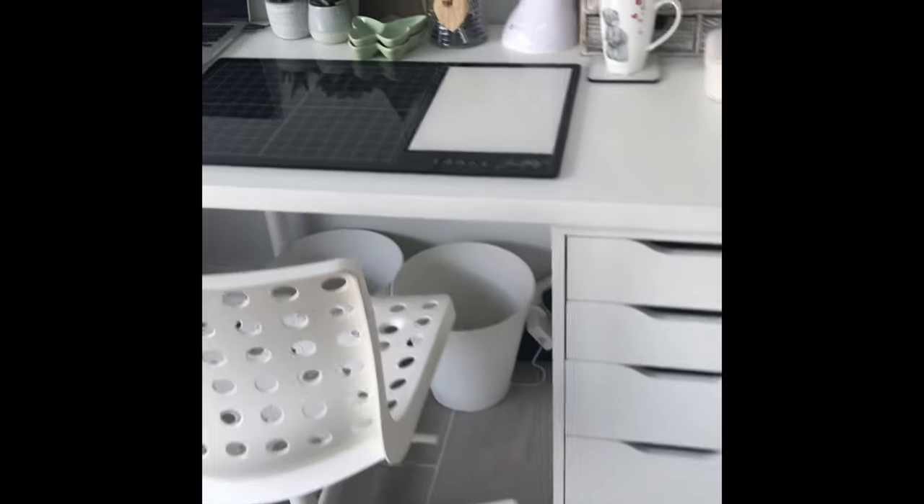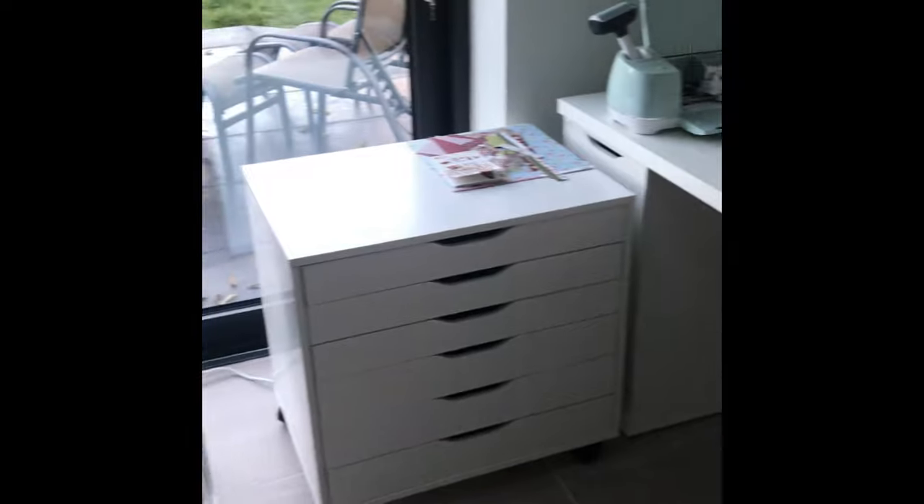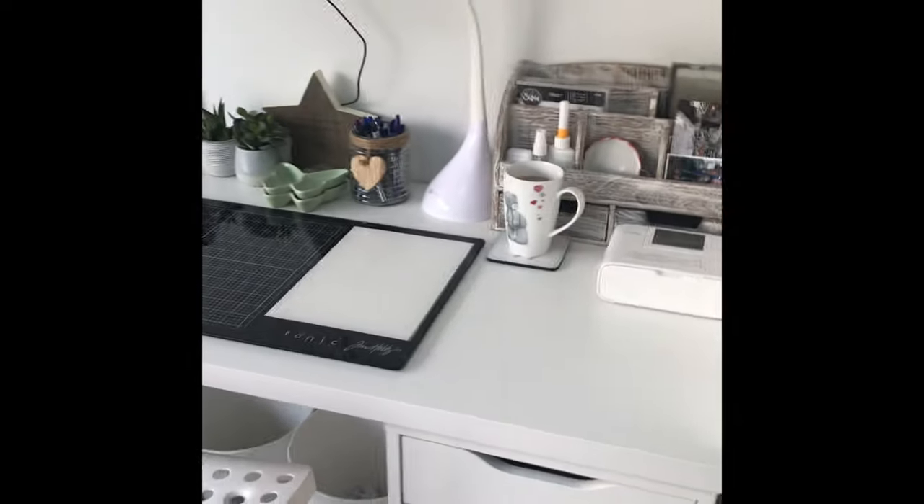I do have two bins down there — a paper bin and a rubbish bin, because I like to be nice to the environment, so we have paper recycling. At the top of the wardrobe I've got one of those large plastic boxes from Ikea with a lid, and I store all my finished layouts in there until they get popped into albums.